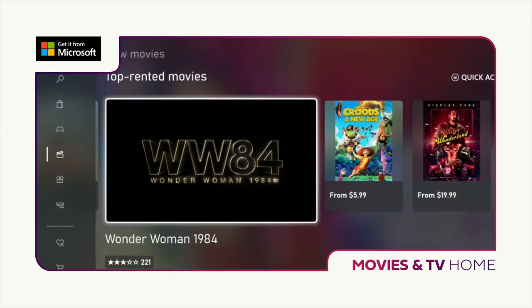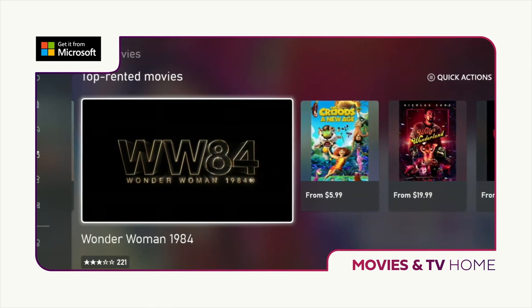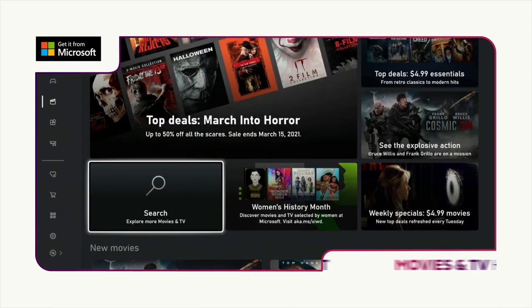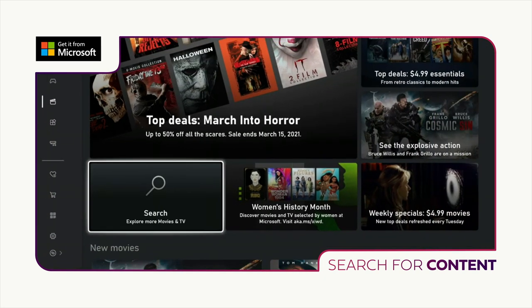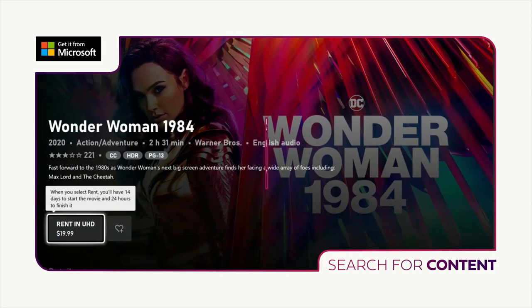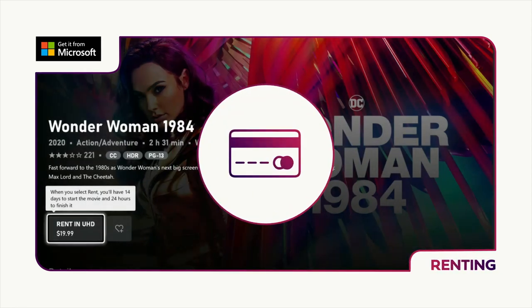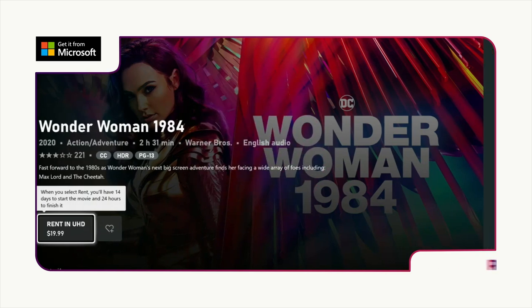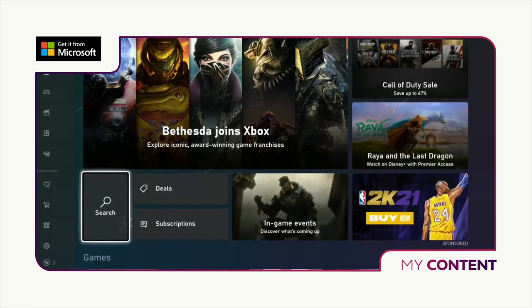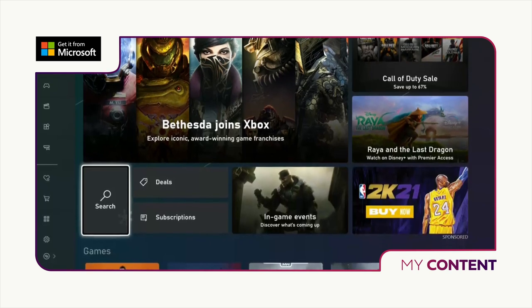Next, you'll be shown top rented movies, new movies and a host of other categories. You can browse through these sections or search for a specific film or TV show by selecting the magnifying glass icon on the lower left side of the screen under the featured spotlight. Once you've found the film or TV show you want, select either the option to buy or rent as applicable. You'll be asked to confirm the purchase or asked to enter payment information depending on the settings you have selected previously. If you choose to buy your film or TV show, you can either watch now or you'll find it in your movie and TV tab or on your main Xbox home screen to watch again and again.